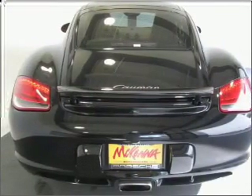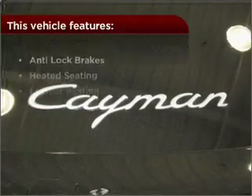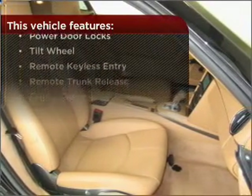Drive safer and more fuel efficient with cruise control. Enjoy the ability to tilt your steering wheel to a comfortable angle. This vehicle comes with a great list of added features that take your driving experience to the next level.